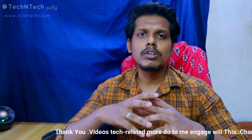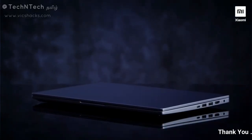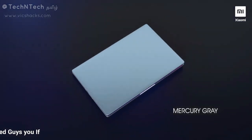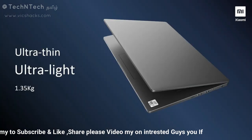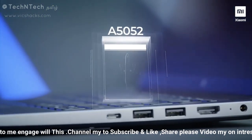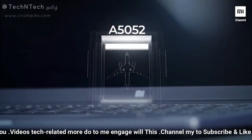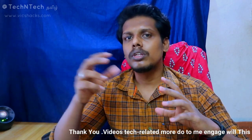Let's look at the common points for Mi Notebook 14 and Mi Notebook 14 Horizon Edition. In terms of design, both have a metallic finish made of aluminum and magnesium material. These laptops are overall thin and slim. The Mi Notebook 14 Horizon Edition weighs 1.35 kg, while the normal Mi Notebook 14 weighs 1.5 kg.